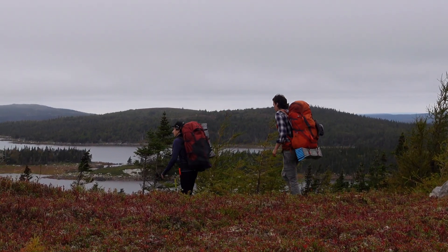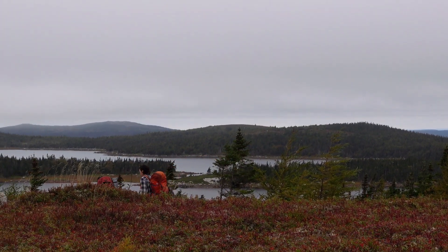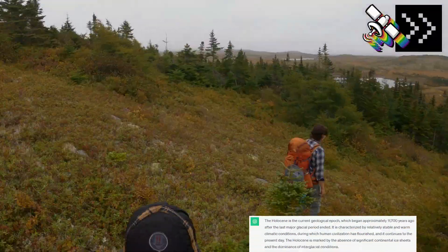Rudd and I are here on a foggy misty day to roam the so-called rocky barrens. Come along for a night of camping and enjoy life in the Holocene.